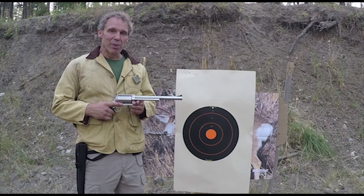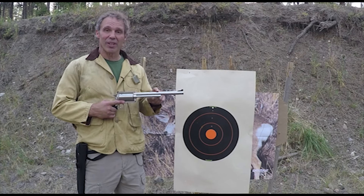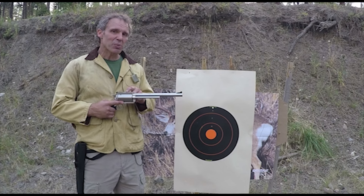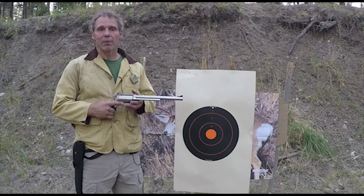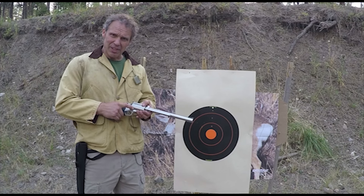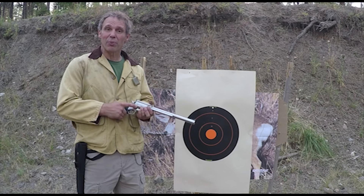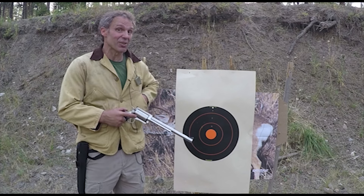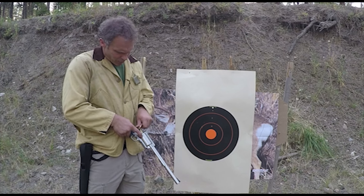This is the Magnum Research BFR revolver. It's a single-action revolver with a 5-shot cylinder and a 10.5-inch barrel, chambered in caliber .444 Marlin — I got it in this caliber to match the rifle. When you open the loading gate on this revolver, it freewheels the cylinder. Unlike a lot of single-actions, this cylinder freewheels in both directions, and that can make it a lot easier to reload. So I load in my .444 ammunition.